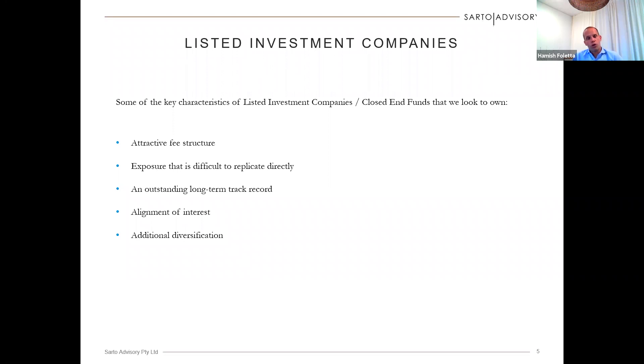In addition, we want to own listed investment companies that have delivered outstanding long-term track records of performance for shareholders. We also ideally want to identify listed investment companies where the manager is aligned to us as investors — we want that manager to have skin in the game. To use MFF as an example again, the manager of that listed investment company now has over $200 million of his own money invested alongside us. Finally, another great advantage of listed investment companies is that it gives additional diversification over and above the direct ordinary shares that we own for clients.